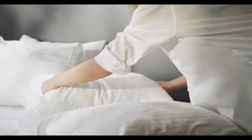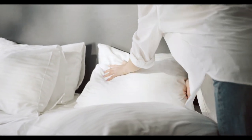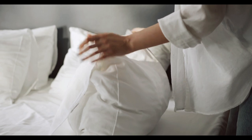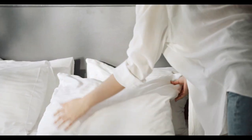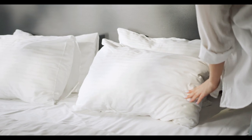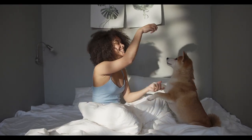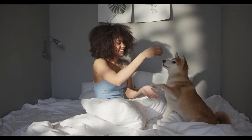If you're a hot sleeper, you know how uncomfortable it can be to wake up drenched in sweat during the night. Tossing and turning because of the heat disrupts your sleep and leaves you groggy the next day. Luckily, cooling sheets are here to save the day — or rather, the night. Designed with advanced materials that help regulate body temperature and wick away moisture, these sheets are a game-changer for anyone looking to enjoy a refreshing, cool slumber. Let's start with the top 5 best sheets to keep you cool.